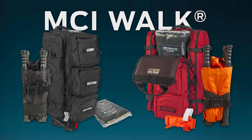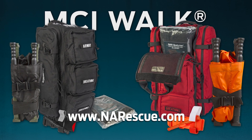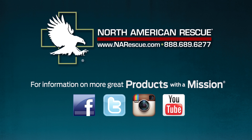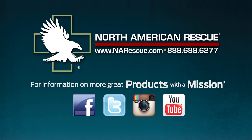The MCI Walk Kits are available from North American Rescue at www.narescue.com or by calling 888-689-6277. For information on this and other premium products with a mission, you can also find us on social media.